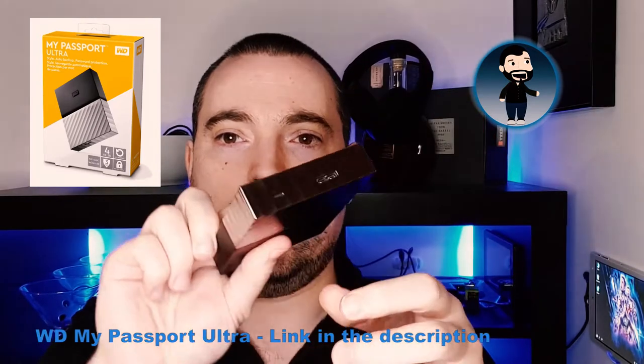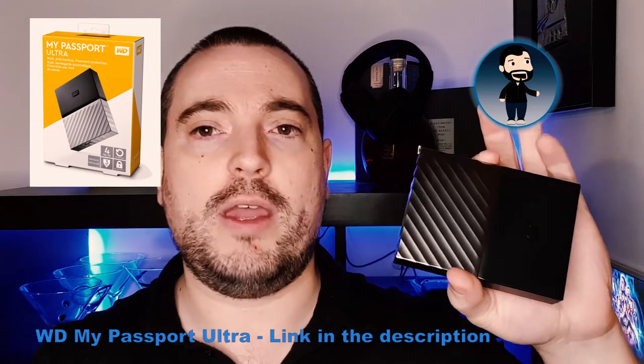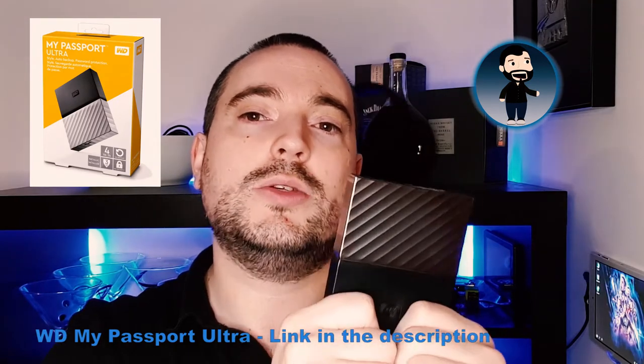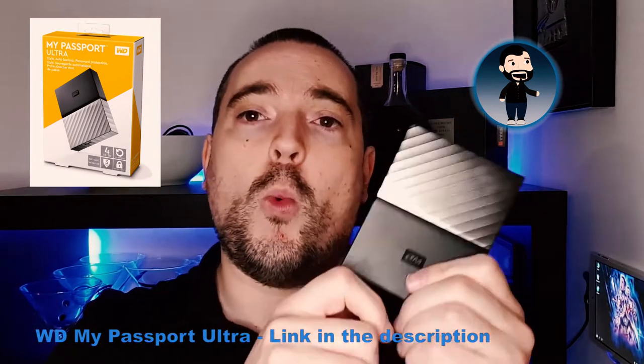One of the drives I use is this Western Digital portable drive — it's quite small and neat, a four terabyte drive. I got it on sale for about 135 euro. All my personal stuff is backed up on this. I only use it about once a month, so the drive isn't spinning all the time. It's kept in padding, safe and secure, stored away from the computer so that if anything happens to the computer, this is nowhere near it. Once a month I plug it in and copy everything over to make sure I have the most up-to-date versions.